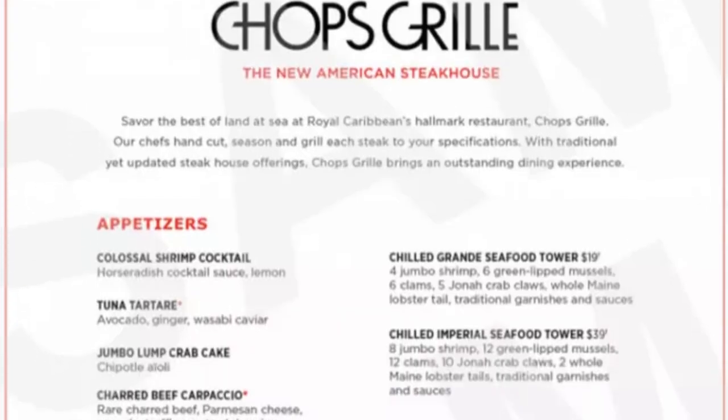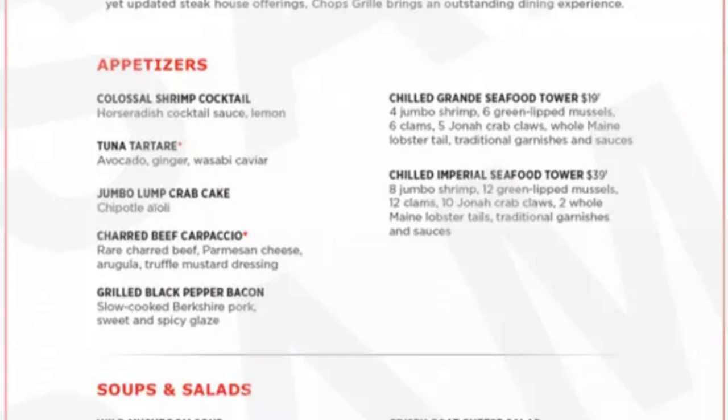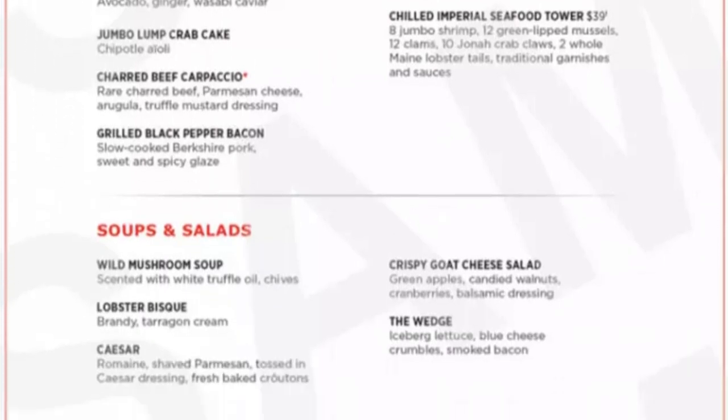Hey guys, I'm Marquise Colton and you guys are watching Them Coltons, where we give you guys cruise tips, tricks, and even vlogs. Today I'm giving you guys a detailed overview of Chops Grill's dinner menu so you guys can have an idea of what to expect and decide if it's the right restaurant for you.